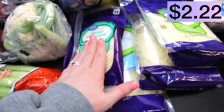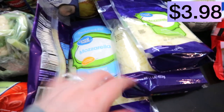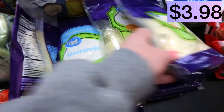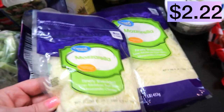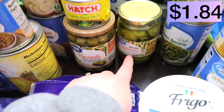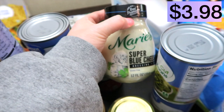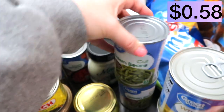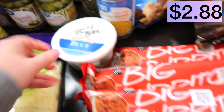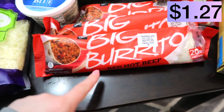I got a lot of cheeses here. I have provolone, a bigger bag of fat-free mozzarella — I didn't even know they sold this size of fat-free mozzarella, that's amazing — and then also a bigger size of regular mozzarella and a smaller size of regular mozzarella. They'll get used. Hatch green chilies, some green olives, pepperoncini, diced tomatoes, French-style green beans, blue cheese dressing, regular green beans. Jason and Timothy love these for lunches, so I got three of the big red hot beef burritos.